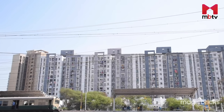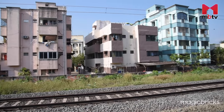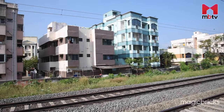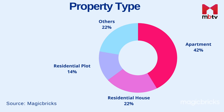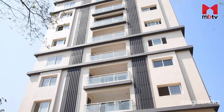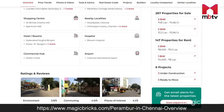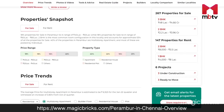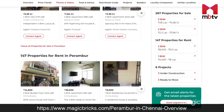Perambur offers builder floors, multi-storey apartments and independent houses. The consumer profile of this locality majorly consists of people employed in the railway sector. About 42% of the properties in Perambur listed for sale on the Magic Bricks website consist of multi-storey apartments. 2BHK is the most preferred room configuration, accounting for almost half of the properties listed on the site. For more information about properties in Perambur, login to the URL in the description box.